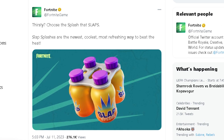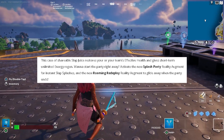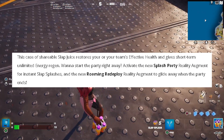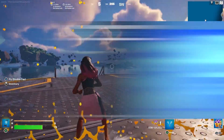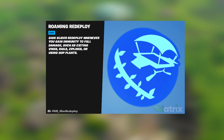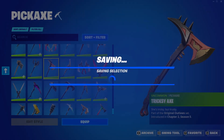Slap Splashes are now in game, which is insane. They restore your or your team's effective health and give short-term unlimited energy regen. You can activate the new Splash Party reality augment for instant Slap Splashes, and the new Roaming Redeploy reality augment to glide away when the party ends.